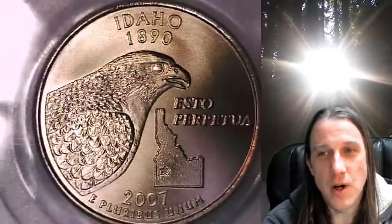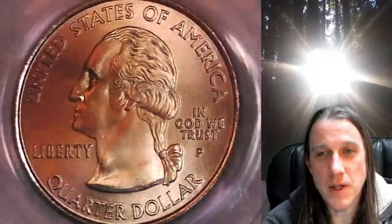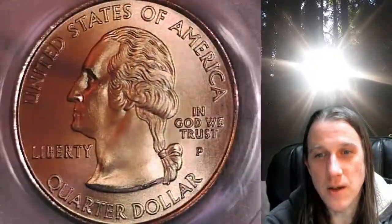This quarter is going to go up for sale on my eBay store. You can find it by following the link in the description below the video — it'll take you to this exact quarter on eBay. Once there, you can also find over 4,000 PCGS graded coins for sale. We currently have more PCGS graded coins listed for sale on eBay than any other seller.